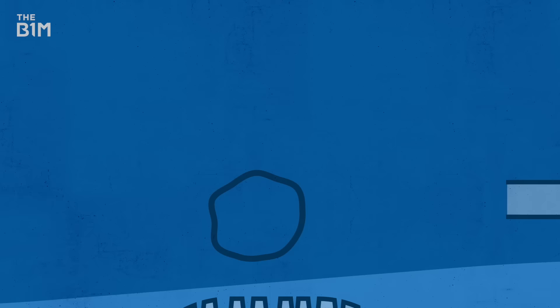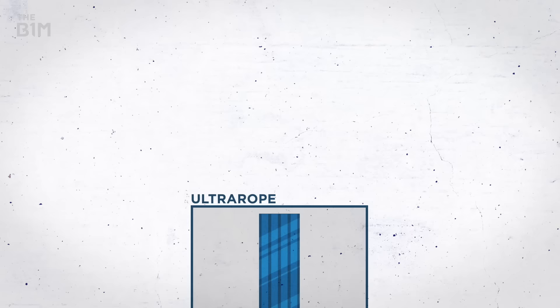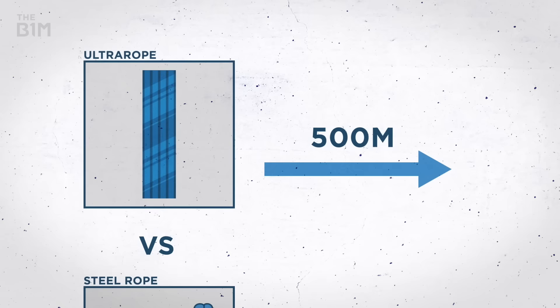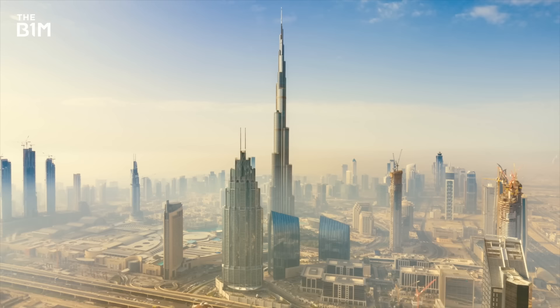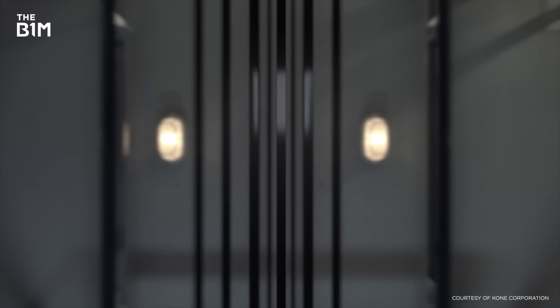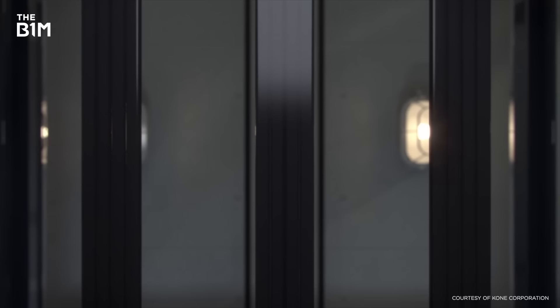When it comes to Ultra Rope, it's a case of the taller the tower, the bigger the benefits. Across 500 metres, the energy saving compared to using a conventional steel rope is around 30%, and the higher you go, the greater the efficiencies. That matters because we really need to make our cities and structures more sustainable, and energy-efficient technologies like this can help reduce a building's carbon footprint.